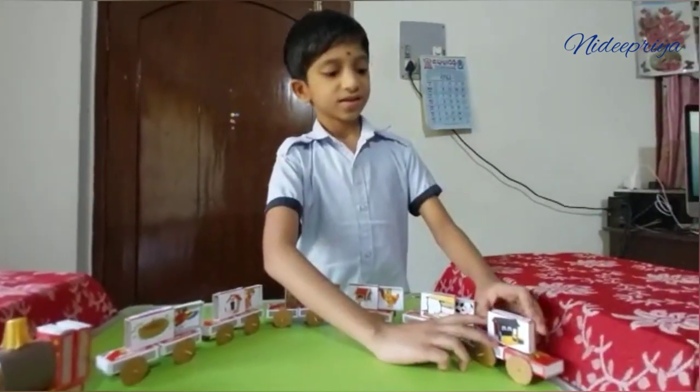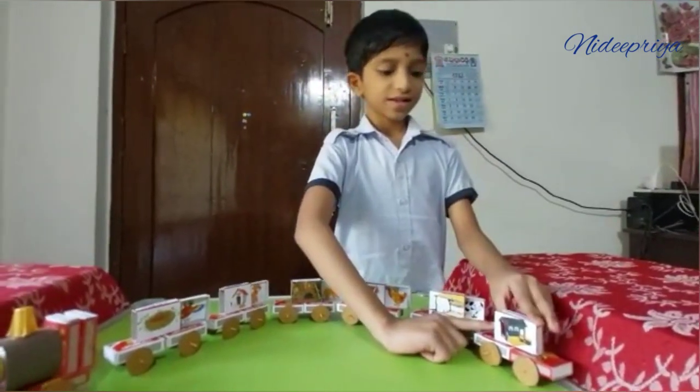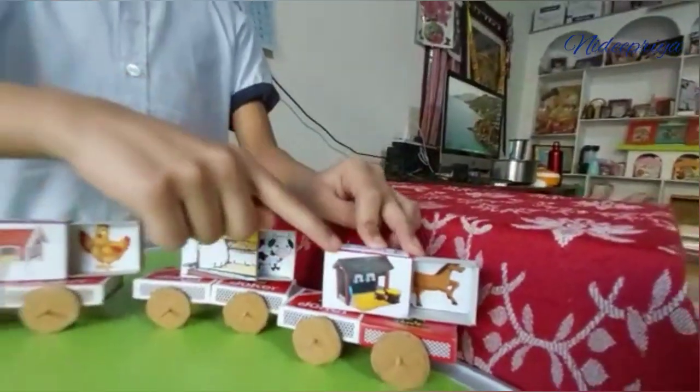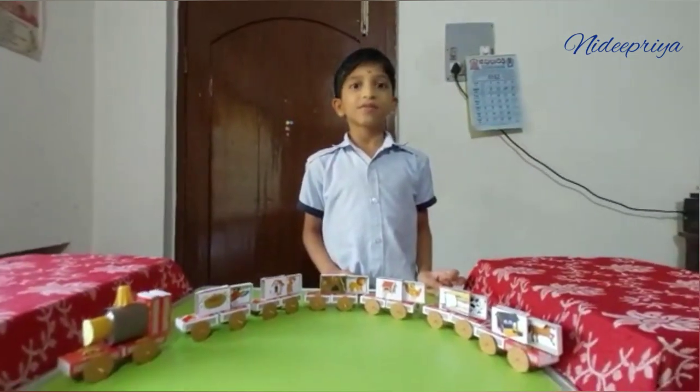This is a stable. Let's see what is inside. It is a horse. Horse lives in stable.